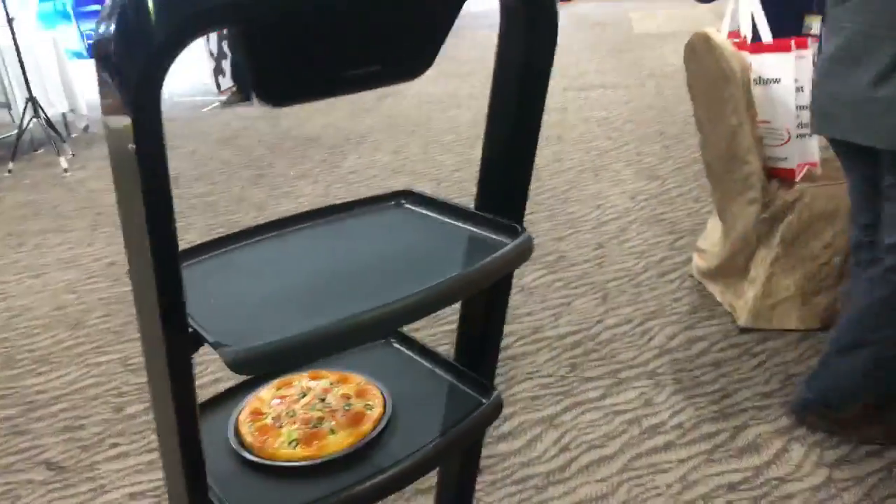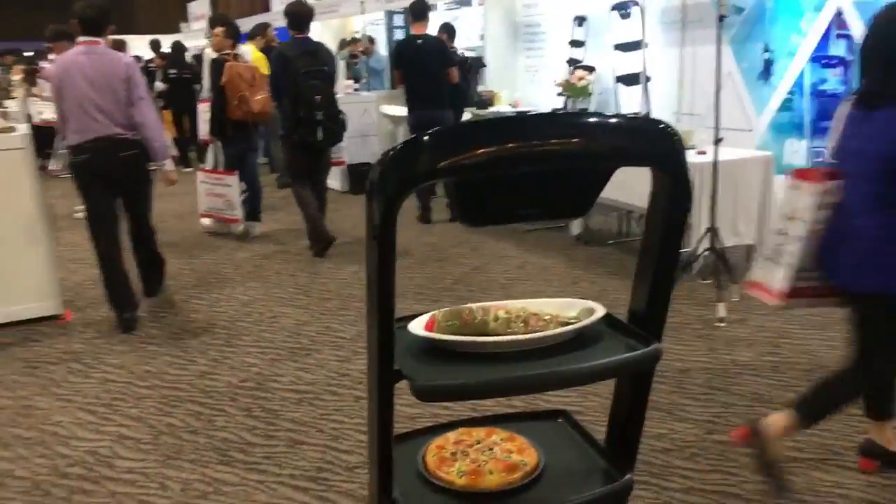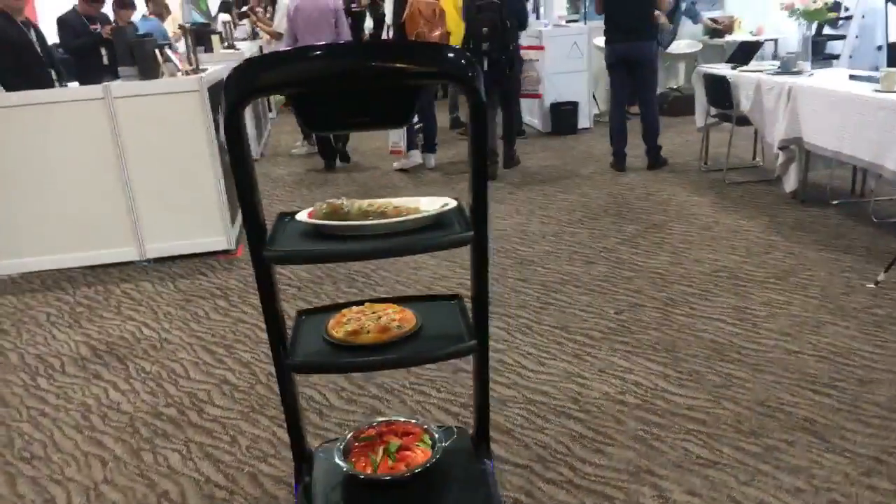And finally it will go back to the kitchen itself. Then it finishes the whole delivery.